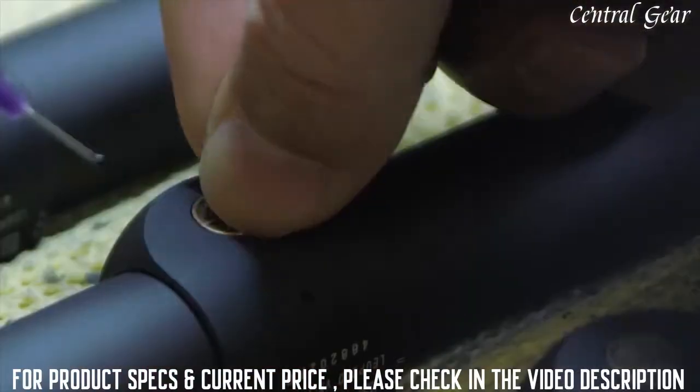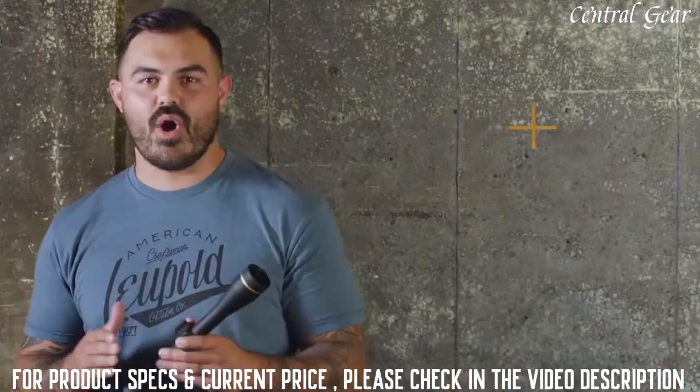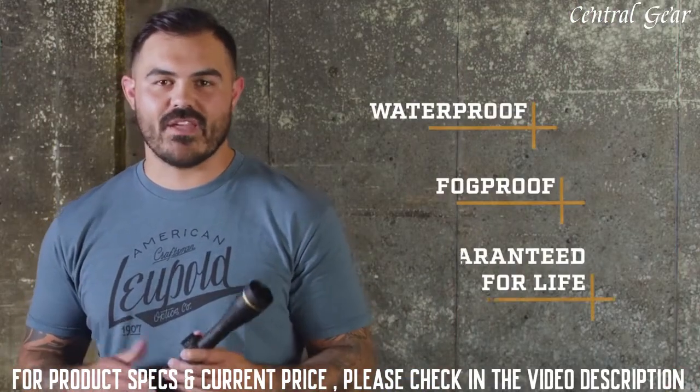And like all Leupold rifle scopes, the VX Freedom is 100% waterproof, fog proof, and backed by our full lifetime guarantee.